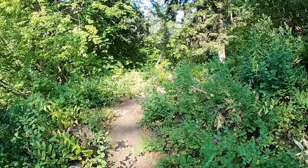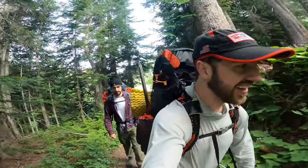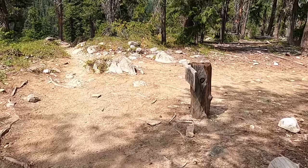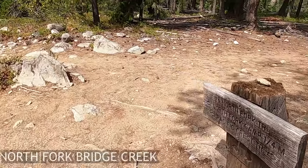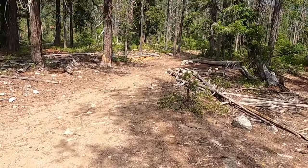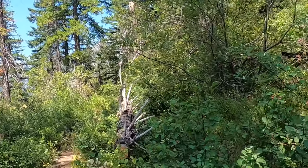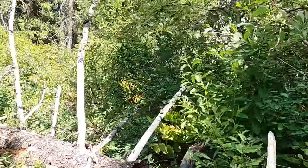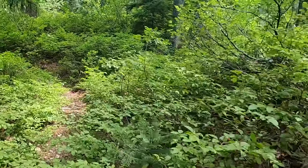We started from the Pacific Crest Trail junction just east of Rainy Pass. From here we followed the PCT for 10 miles as it descended along Bridge Creek. At 10 miles in, we turned north, heading up the North Fork Bridge Creek Trail for another few miles. This area is in the heart of the North Cascades — black bear populations are strong here, and we saw two bears on different parts of the trail just on the way in. If you plan on camping in this valley, be cautious with food storage and camp.